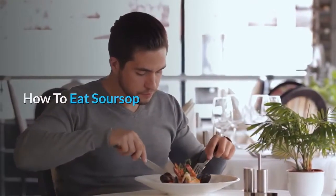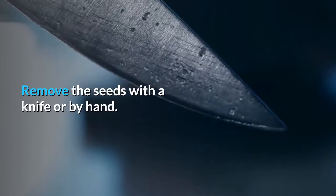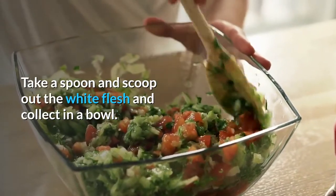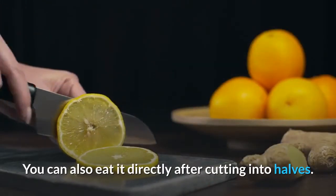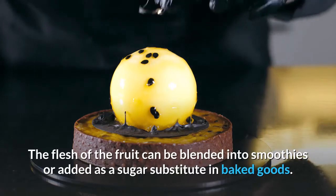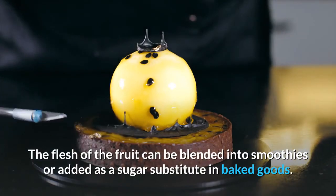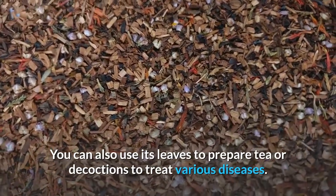How to eat soursop: Cut the fruit into halves vertically. Remove the seeds with a knife or by hand. Take a spoon and scoop out the white flesh and collect in a bowl. You can also eat it directly after cutting into halves. The flesh can be blended into smoothies or added as a sugar substitute in baked goods. You can also use its leaves to prepare tea or decoctions to treat various diseases.